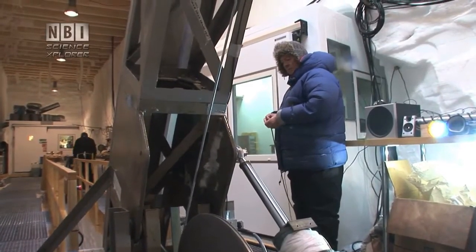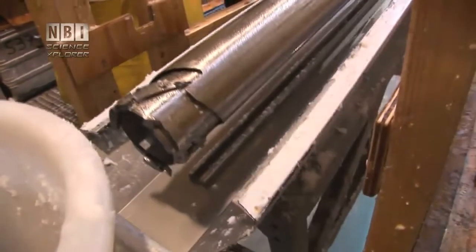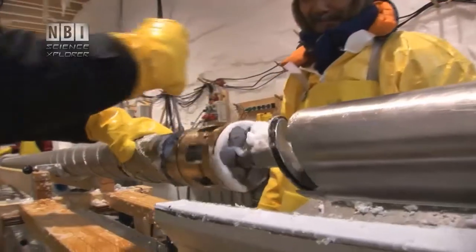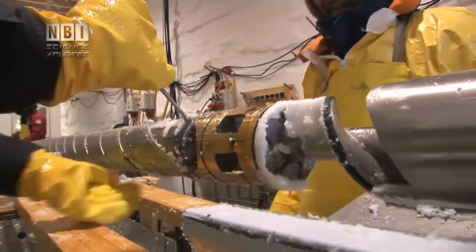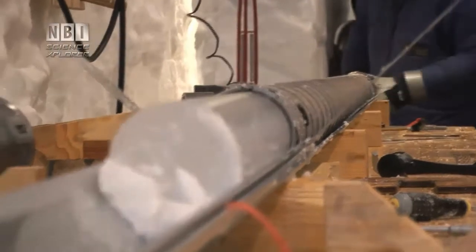The drill is then pulled up again. When it is all the way up, it is tilted horizontally and disassembled. The long ice core can then be pushed backwards out of the drill. The cores can be up to four meters long.